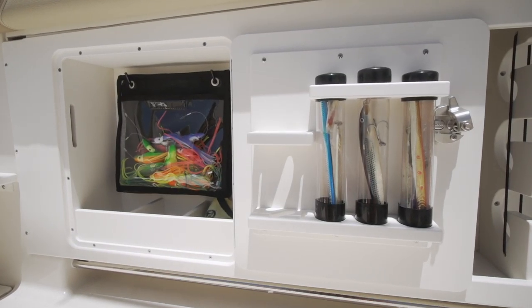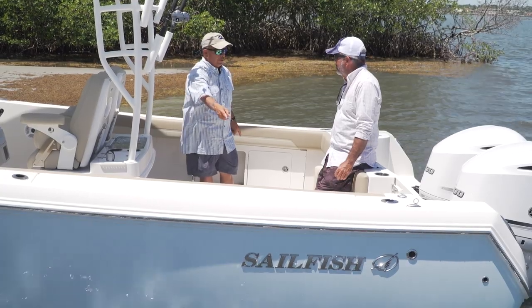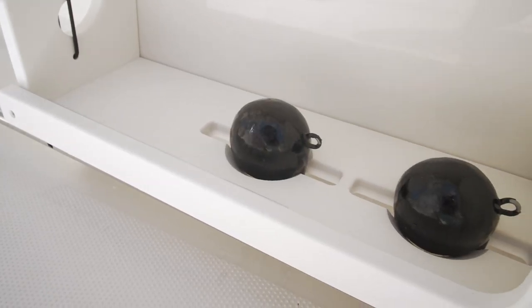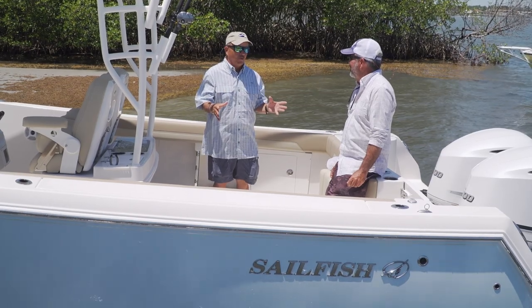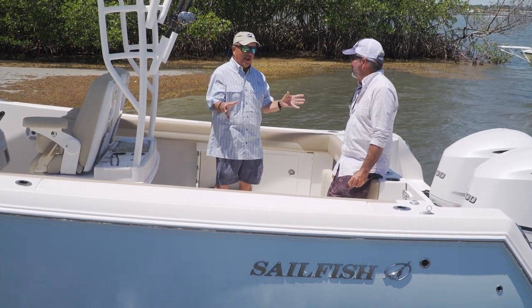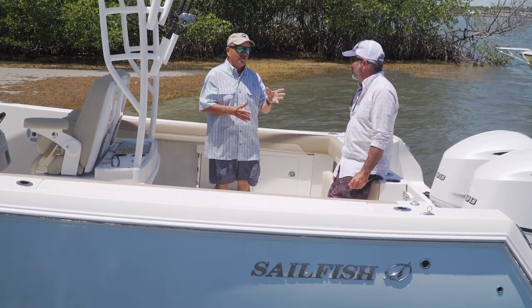You mentioned tackle storage here and here. How about this for an idea — a place to set your downrigger weights, built in right there, under-gunnel rod storage and a receptacle to put those downrigger weights. If you want to do something on the water, particularly if you've got a family or a whole lot of friends, the Sailfish 320 is one that you've got to check out.